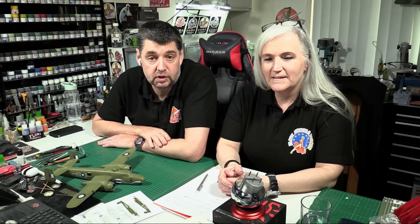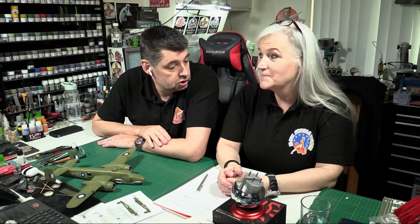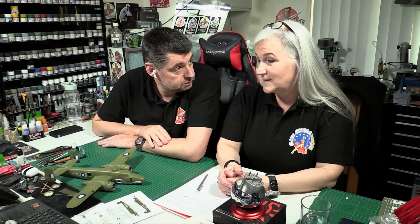Hello and welcome to the Florian Models Friday catch-up show. Here we are on the 16th of February 2024, joined by the lovely Karine. The weather's better today — it's sunny, not raining, so it's really nice to see a bit of sunshine.